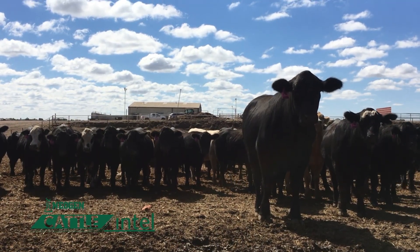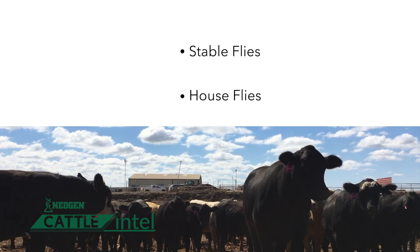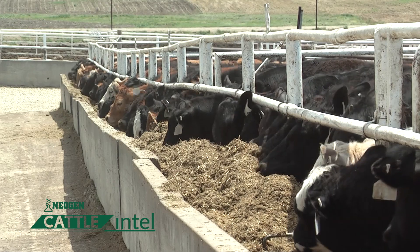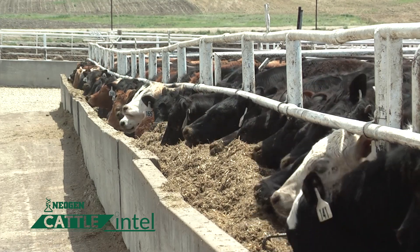The second two main fly culprits are for more confinement-type operations: stable flies and house flies. Environmental cleanup is very important, as well as monitoring the animals being impacted. It only takes a few stable flies to really pack a punch and reduce animal performance.